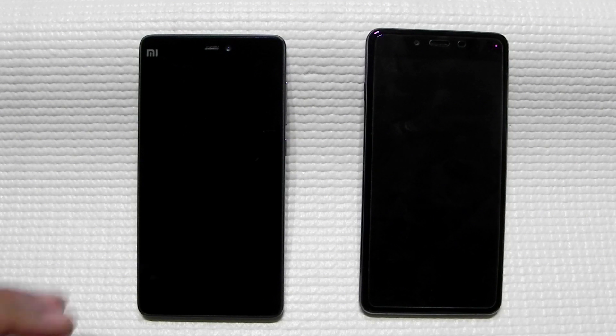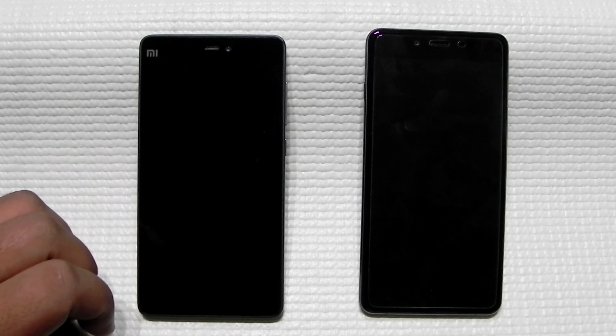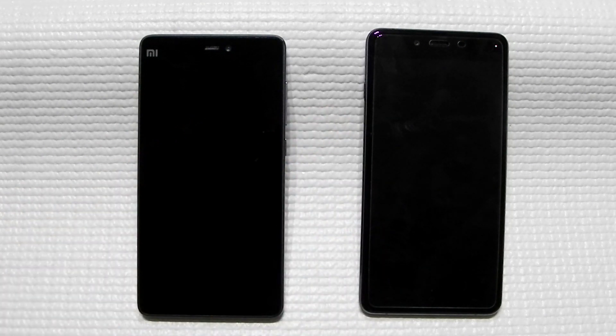Because of these design choices there's also a difference in weight. The Xiaomi Mi 4c weighs about 130 grams whereas the OnePlus X weighs about 140 grams — roughly a 10 gram difference.